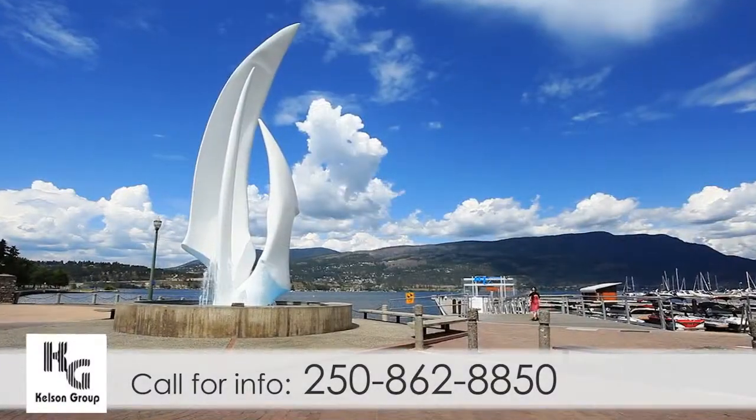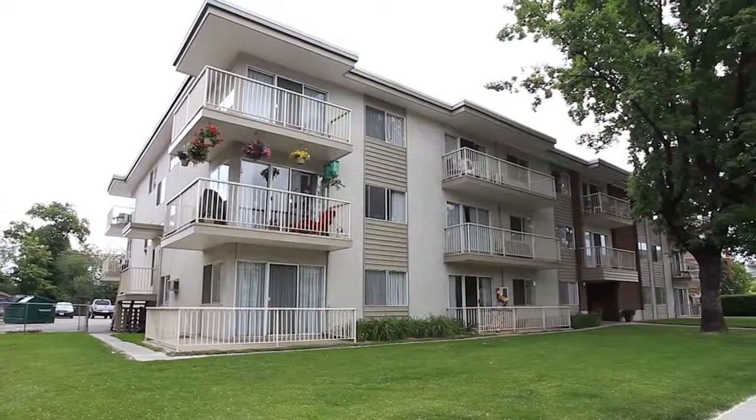Come home to the lakeside paradise known as Kelowna. Your perfect home is waiting for you.